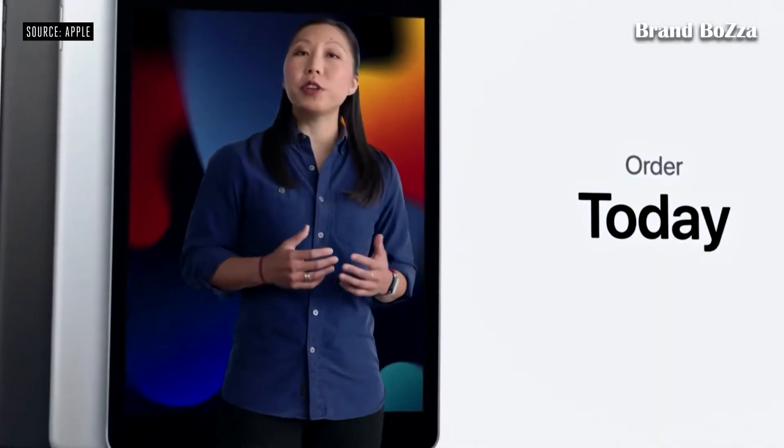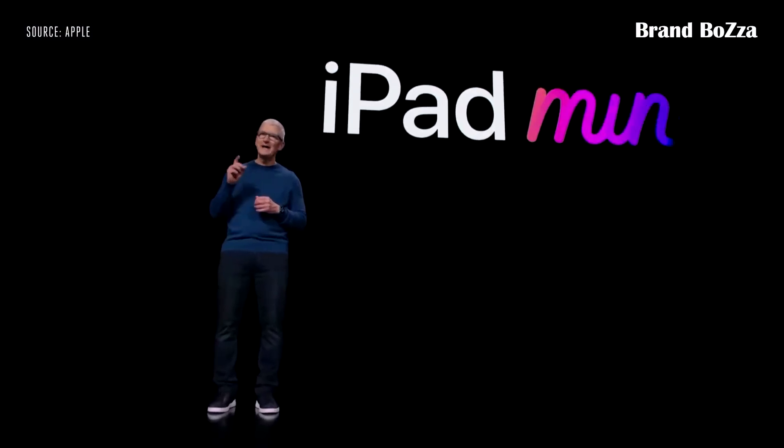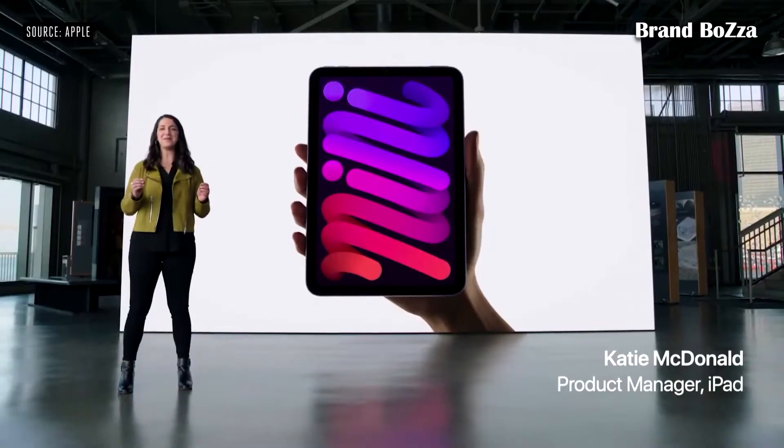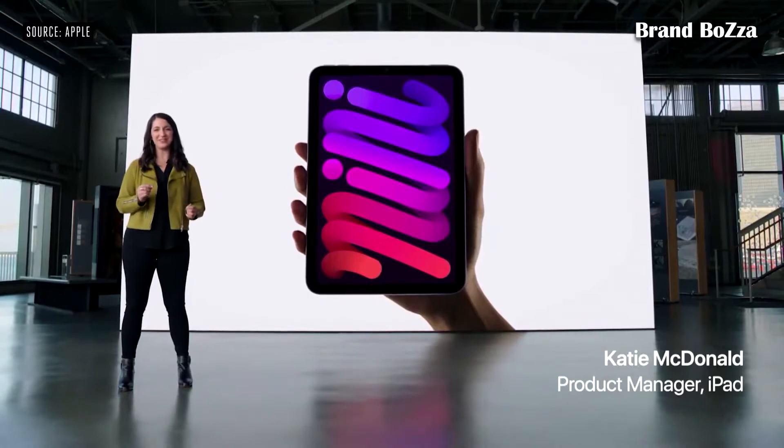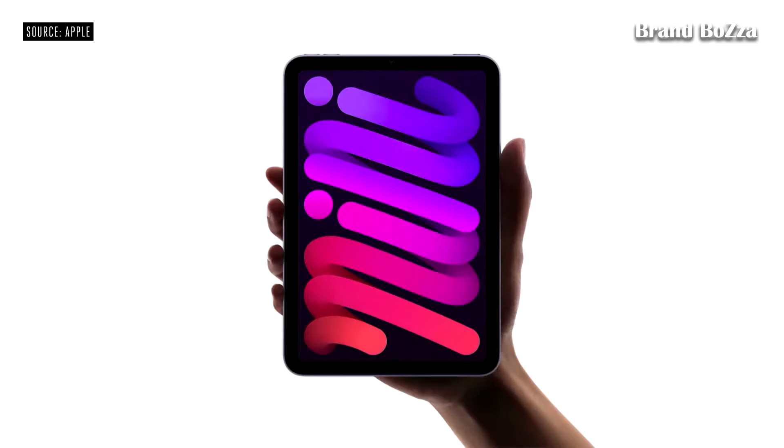You can order the new iPad today and it will be available next week. And now let's talk about iPad mini. We're giving iPad mini a huge set of updates. The all-new enclosure features a beautiful all-screen design with narrow